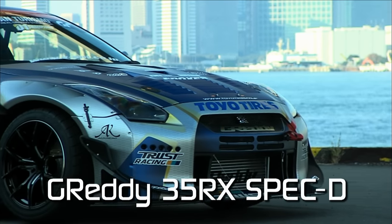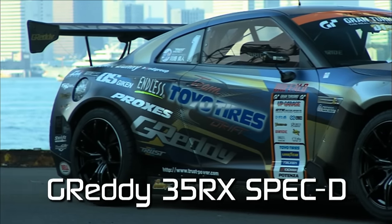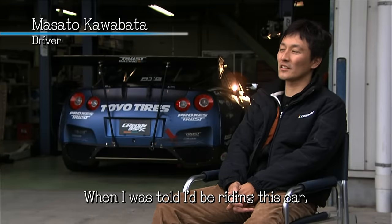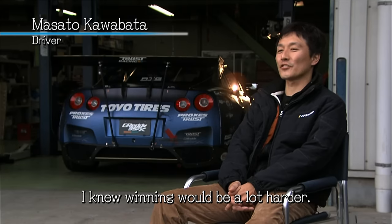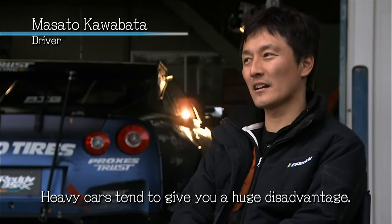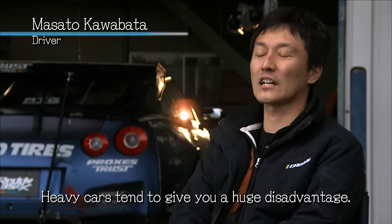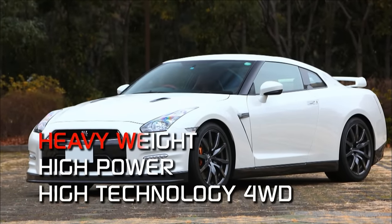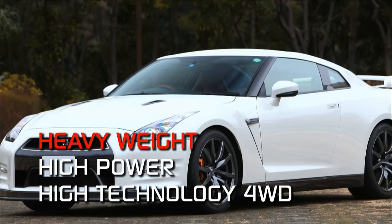Today, we'll be looking behind the scenes at the development that led to this car's creation. To conquer the drifting world with a GTR, the team first needed to do something about the car's massive weight.